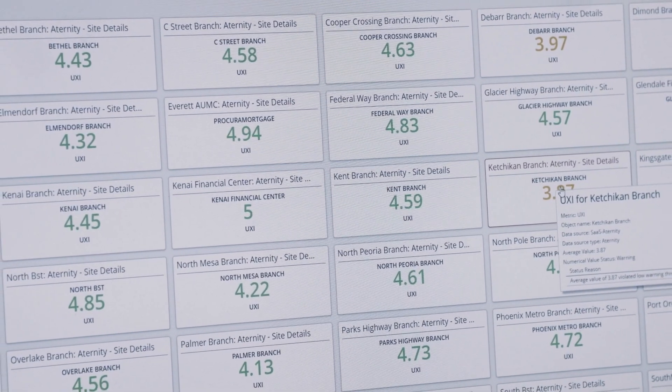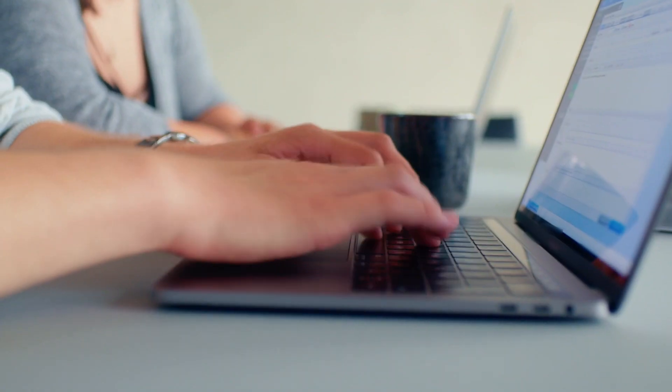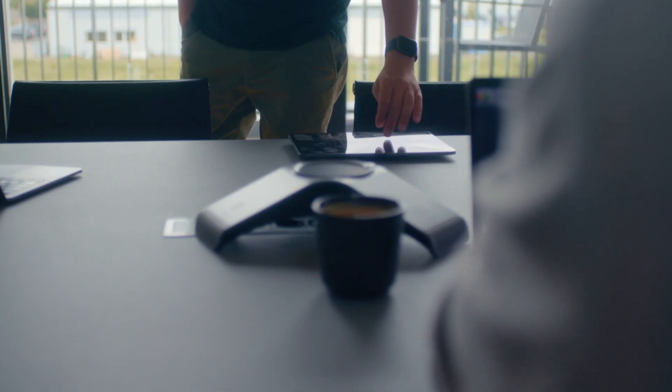We have a dashboard by each location and it shows us a very simple metric — it's kind of like a speedometer where we have green, red, and yellow. Depending on the experience or the performance of the environment, we're going to measure that. We can easily go in and look at a user's score, a branch's score, a financial center score, and the organization as a whole.